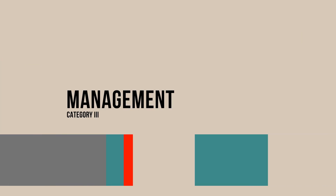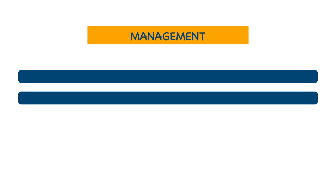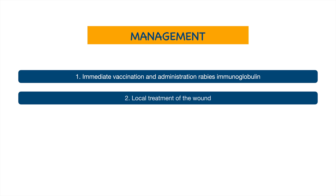The management of Category 3 wound includes immediate vaccination and administration of rabies immunoglobulin, along with local treatment of the wound.